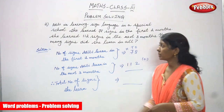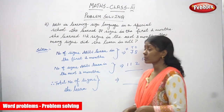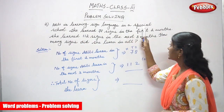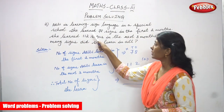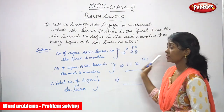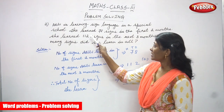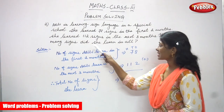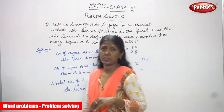Now we are going to do the second problem — a word problem. Aditi is learning sign language in a special school. She learned 78 signs in the first two months and 112 signs in the next three months. So how many signs did she learn in all? This is the question.